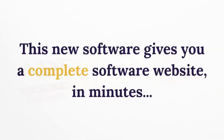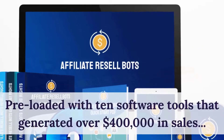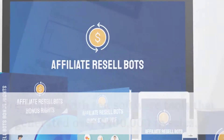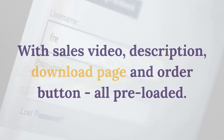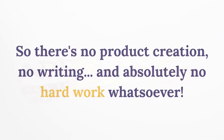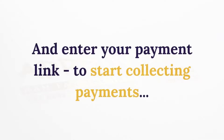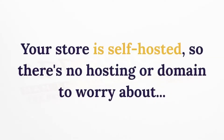This new software gives you a complete software website in minutes, pre-loaded with 10 software tools that generated over $400,000 in sales — with sales video, description, download page, and order button all pre-loaded. There's no product creation, no writing, and absolutely no hard work whatsoever. Simply connect your autoresponder to start collecting leads and enter your payment link to start collecting payments, then click go to launch an instant reseller e-commerce store.